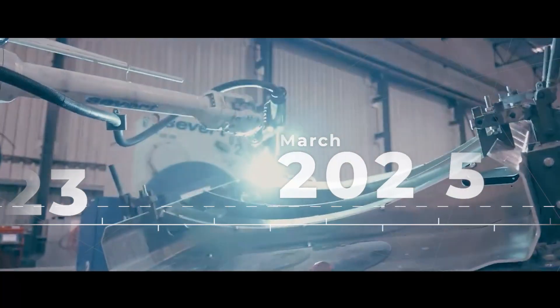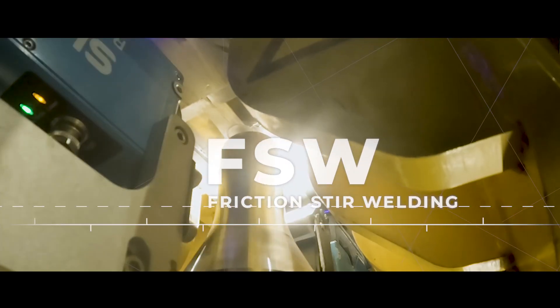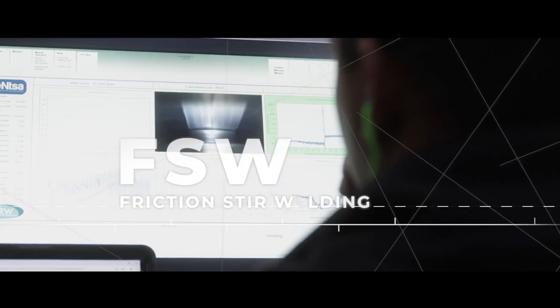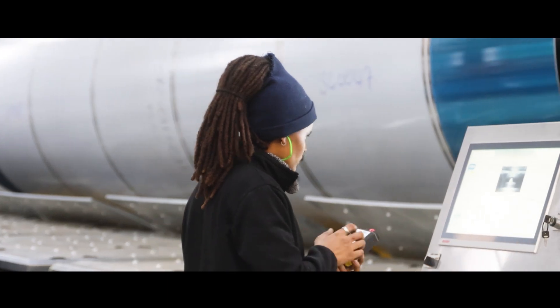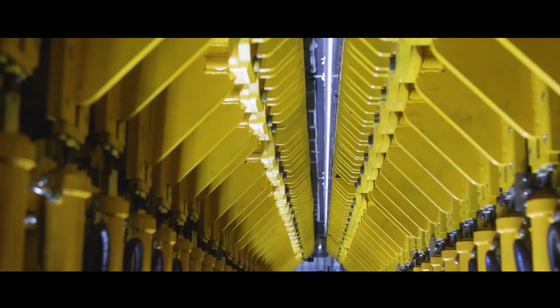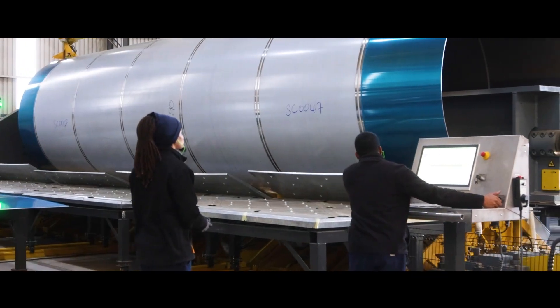Unlike traditional welding methods that melt materials, FSW uses friction-generated heat and pressure to create stronger, more precise welds without distortion. This technology eliminates the need for toxic welding gases and wires, resulting in a cleaner, completely green process.